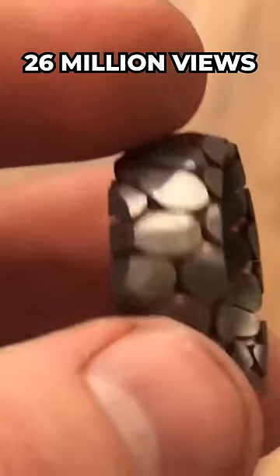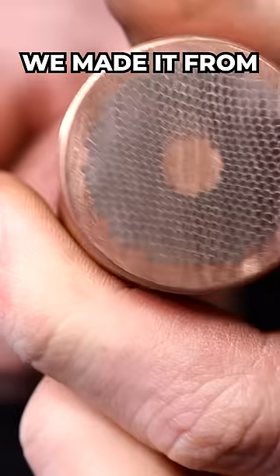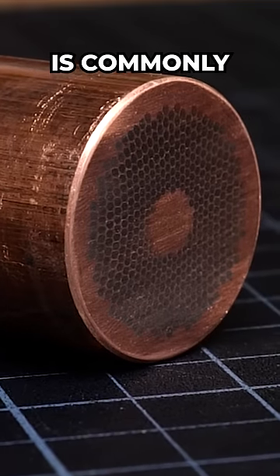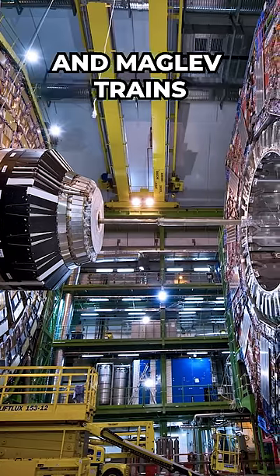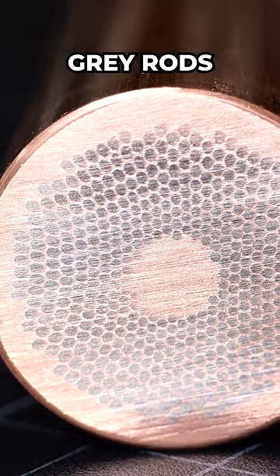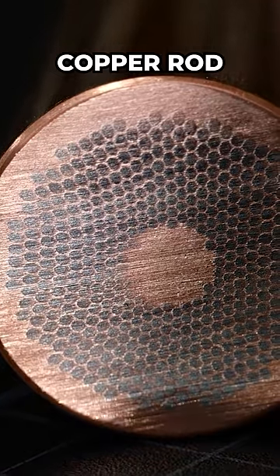This ring has 26 million views on YouTube. We made it from a niobium titanium superconducting rod. This material is commonly used in things like particle accelerators and maglev trains, and it gets its unique look from these niobium titanium rods — the gray rods that are cast into the large copper rod.